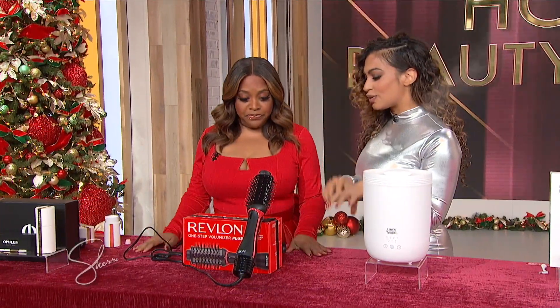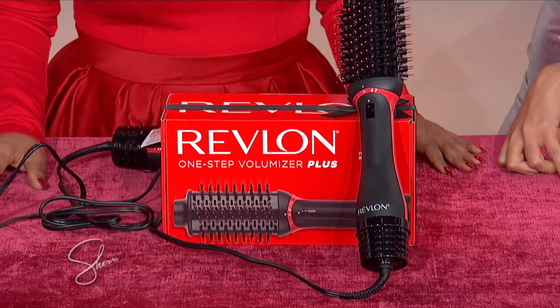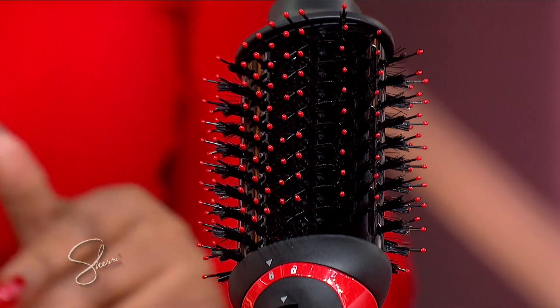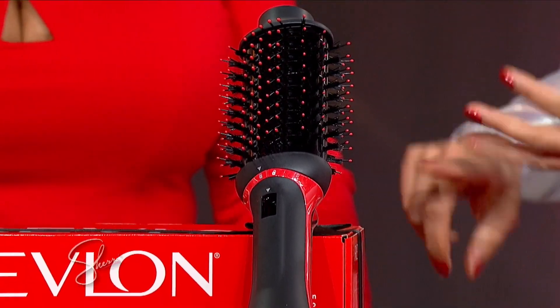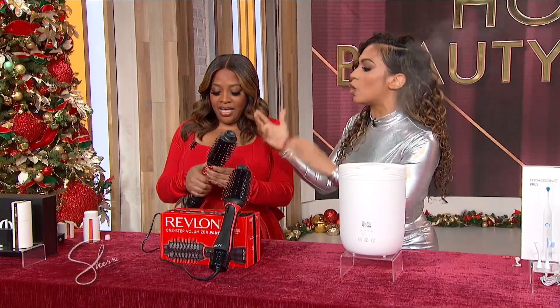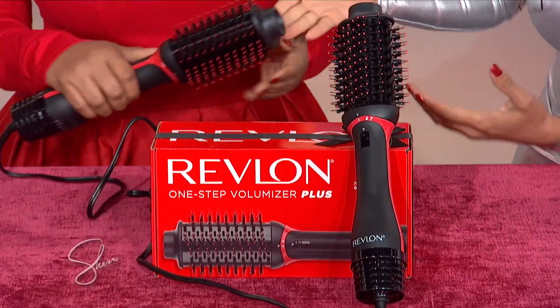So this is the Revlon Volumizer Plus. This product makes you look like you just walked out of the Dominican salon — do you guys know about the Dominican salon? But you do it by yourself. So what it does: it dries, styles, volumizes, it does everything, and you do it on your own. You don't even gotta go to the salon. This is an upgrade from their old TikTok viral product — they had another product that went viral everywhere because everyone used it.